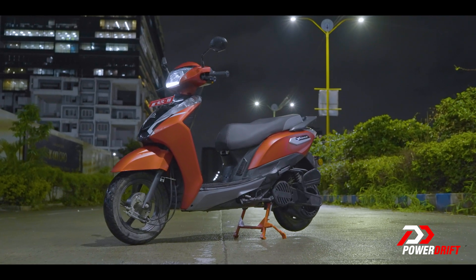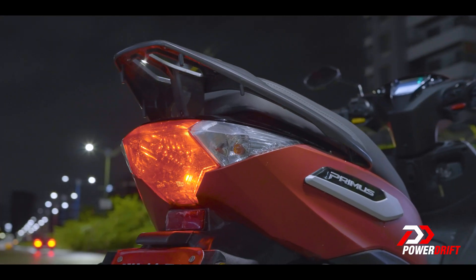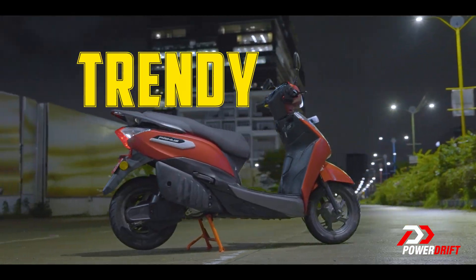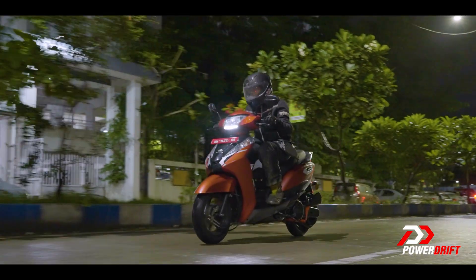It's never an easy job to get scooter design just right for everyone, and yet these scooters manage to look modern, elegant and trendy, without losing out on familiarity.